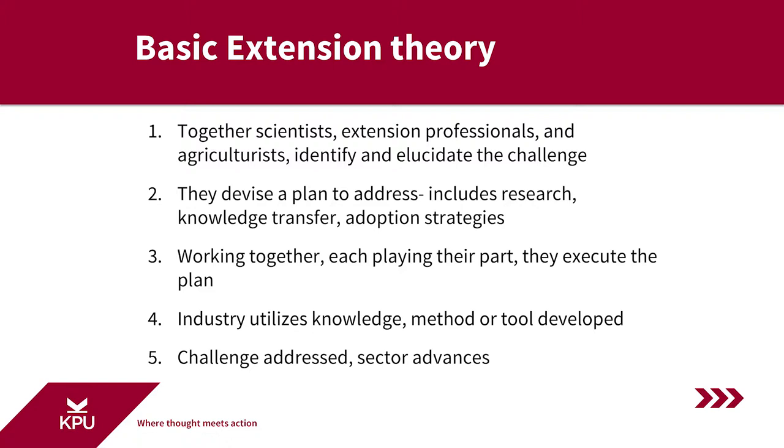Together, the team of scientists, extension professionals, and agriculturists identify and elucidate the challenges that need to be addressed. Then, again together, they devise a plan to address the challenge. That plan includes an applied research component, a knowledge transfer component, and an adoption strategy component, all in an integrated and comprehensive program of extension.